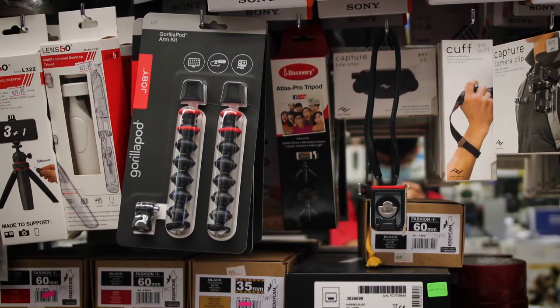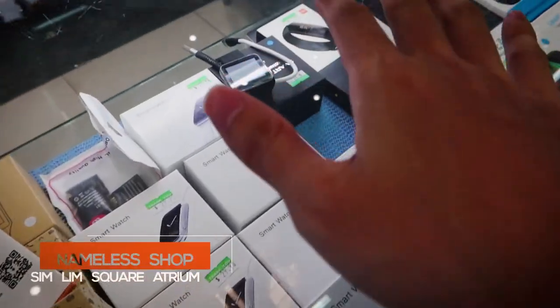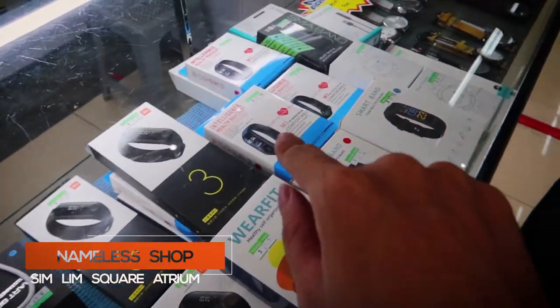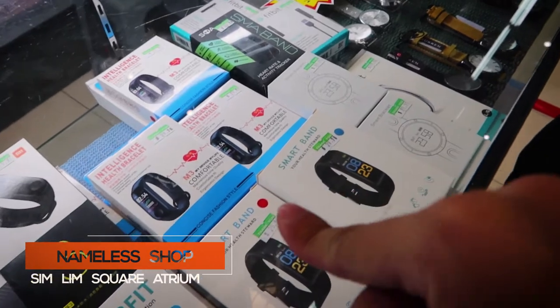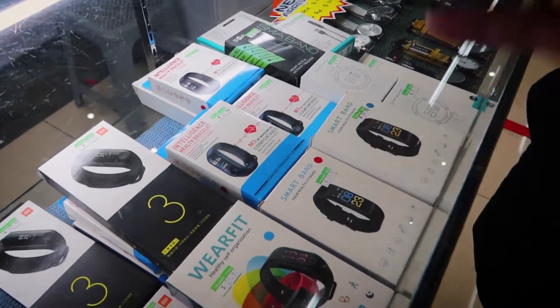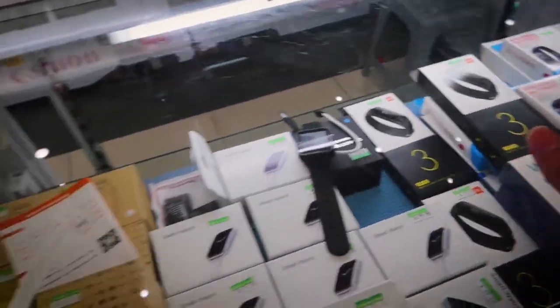Simlim is where you can get all kinds of smartwatches and exercise watches. The cool thing is that, especially if you are Singaporean, you can connect this to your Healthy 365 app and you can claim vouchers — you can actually get money back. So these are things that are really useful.